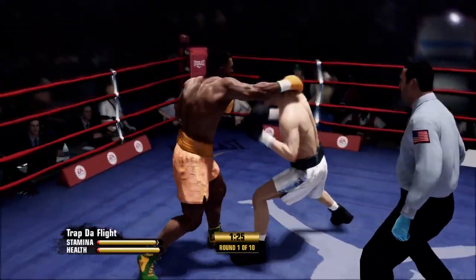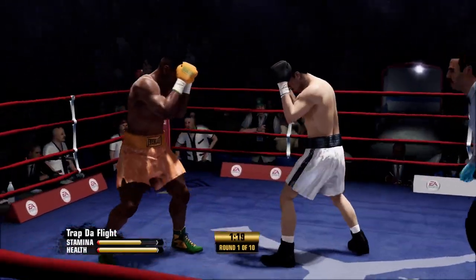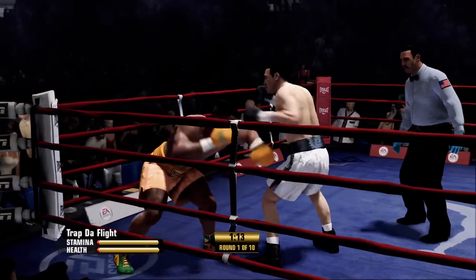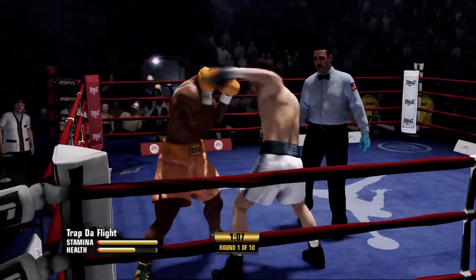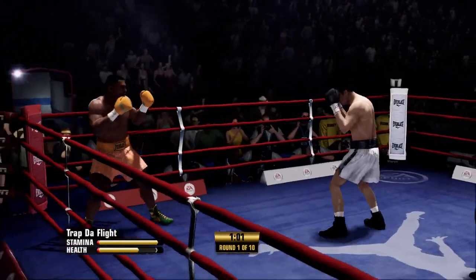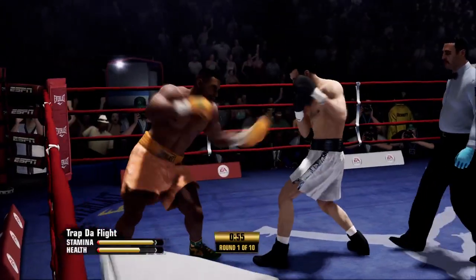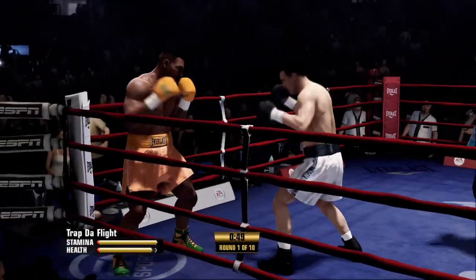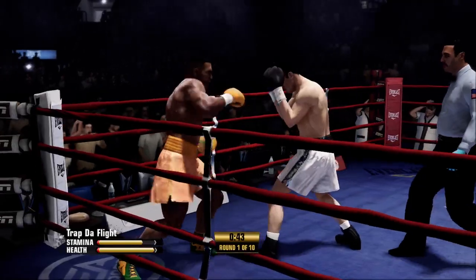Ninety seconds to go here in this round. Good effective work with that straight right hand. Trying to erode away that body with the combination punch. Solid left hand. Red hot action to open up this fight — both men throwing, both men landing. It's been a long time since I've seen something like this.